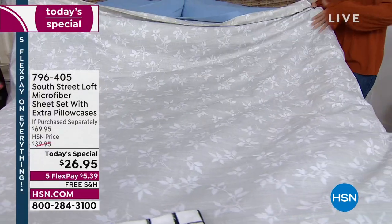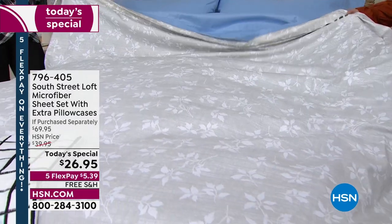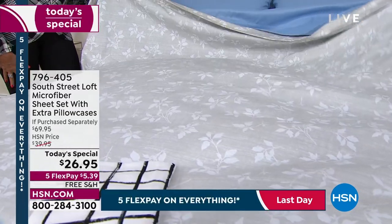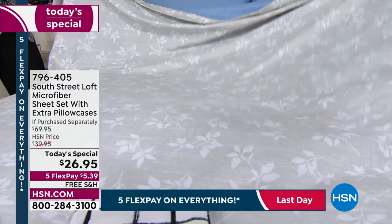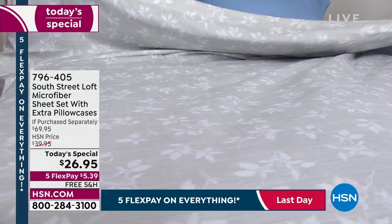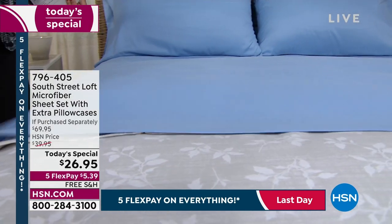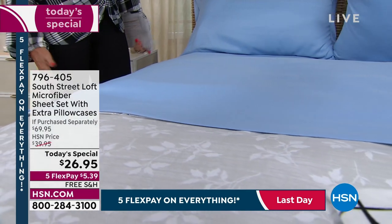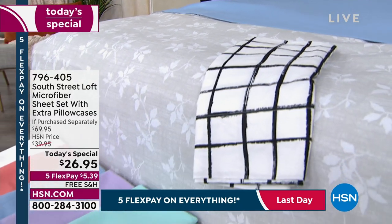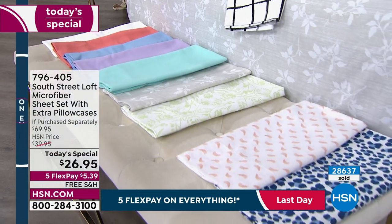Just pull them right out of the dryer and put them on your beds — twin, twin XL for dormitories, split kings, full, queen, king, and California king. Plus everyone can afford these because they're the same value for all different sizes, with five flex payments and free shipping. That's why most people are ordering multiple sets — save them, give them as gifts, or just change them out.